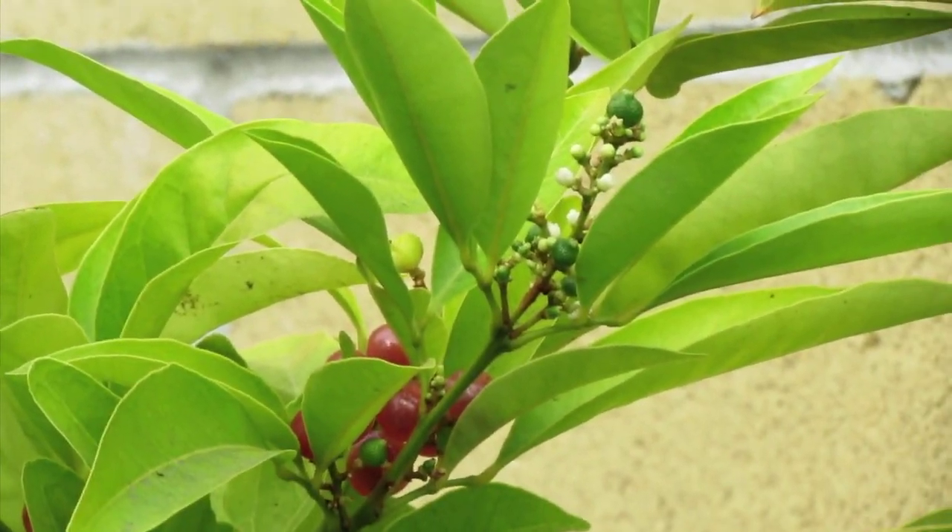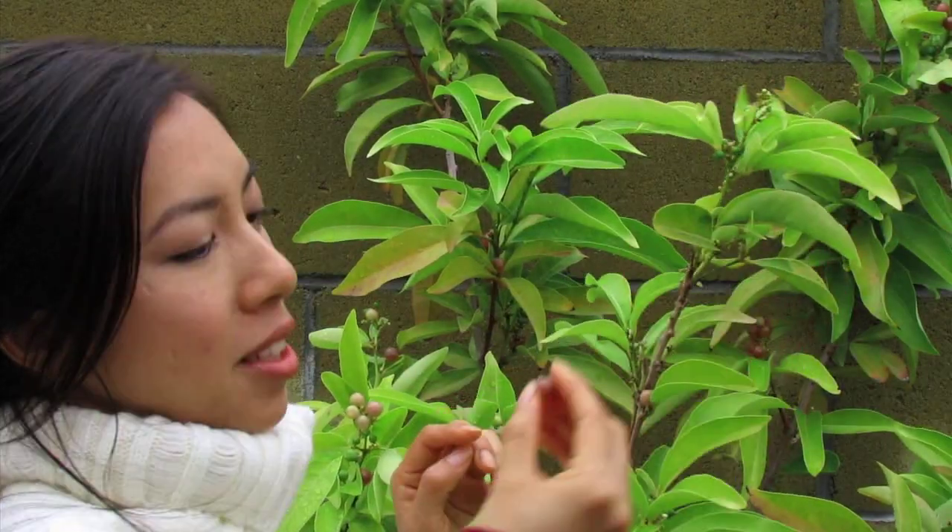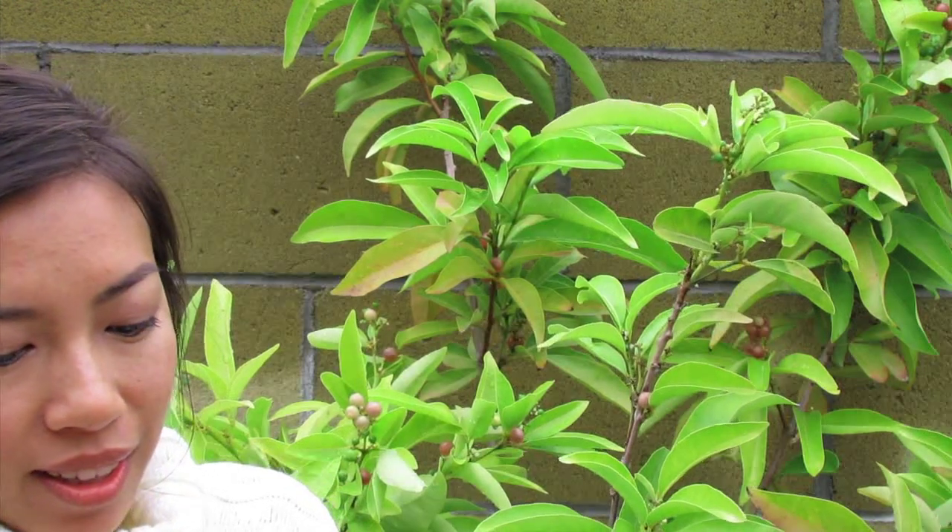I know people have had success growing citrus in the house. Just keep it in a bright-lit room. It's so precious-looking.